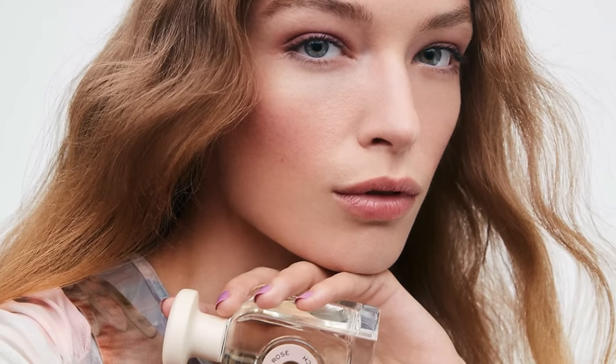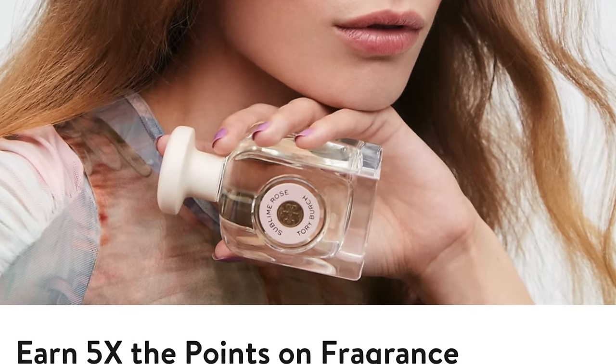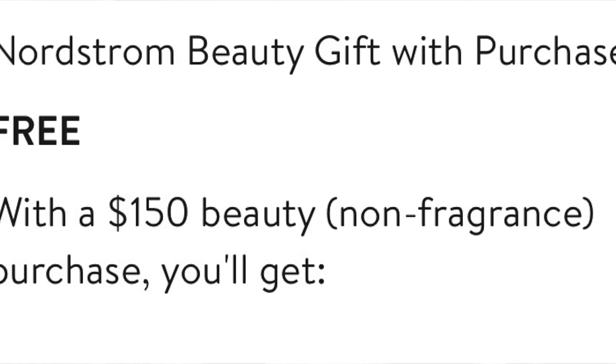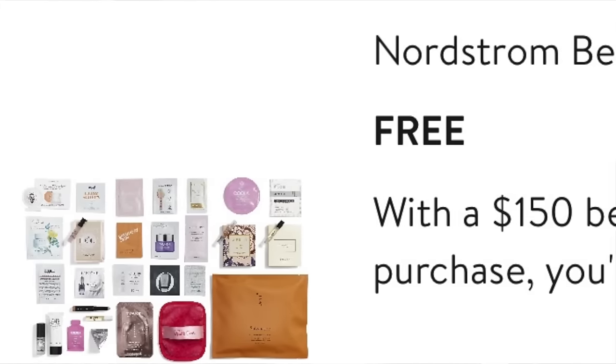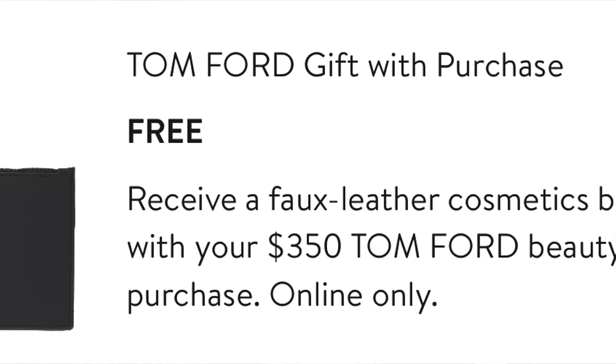Nordstrom always has great promos and point multipliers. Right now they're offering five times the points on fragrance, and there's a great beauty gift with purchase — if you spend $150 on beauty, this gift automatically adds to your cart. It's a huge sampler of different brands of skincare and fragrance, and it stacks with other branded gifts with purchase, including gifts from Tom Ford and Jo Malone.